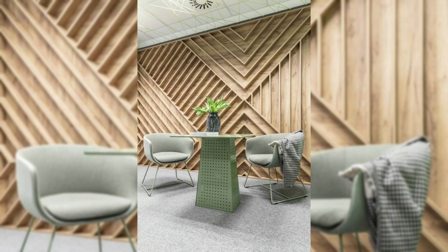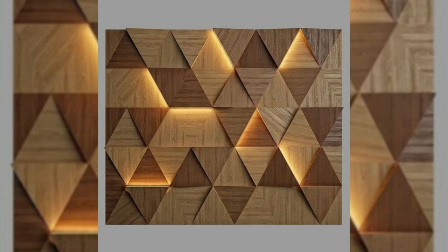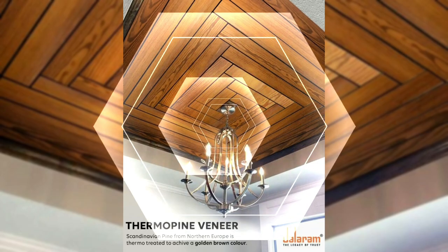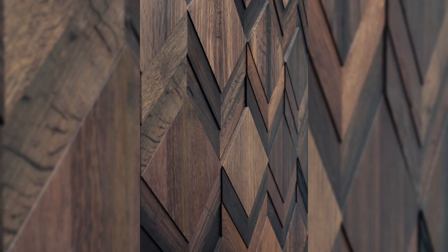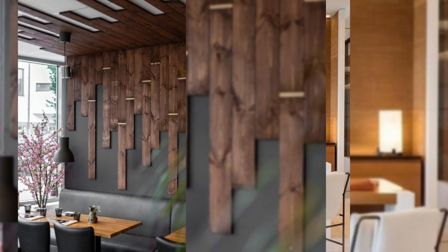5. Hang mirrors. Mirrors reflect light, helping a small space to feel bigger and brighter. Try hanging an oversized mirror or display several smaller pieces, salon style. 6. Paint a mural. Let your walls transport you to another place by adding a mural. Whether you hand paint it or choose a wall covering, the motif will make a big impact.